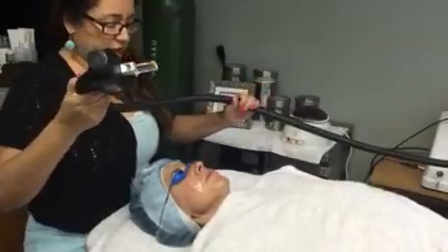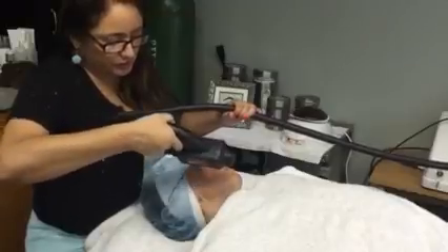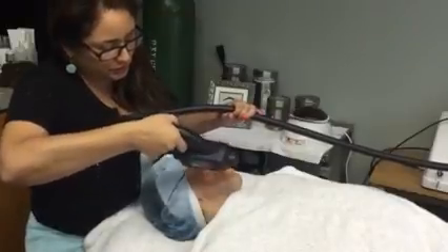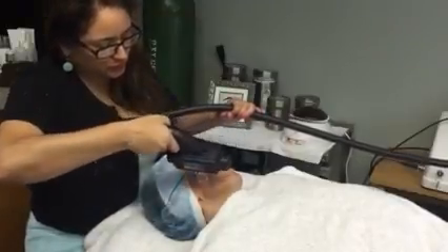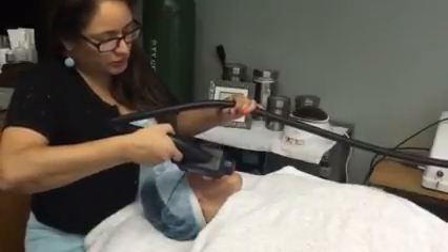If you could look all the way to the left for me. She's got lots of reds and browns through here. I'm going to count to three — one, two, three.